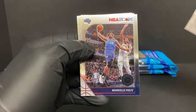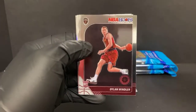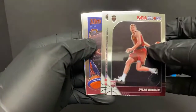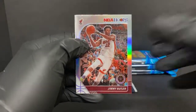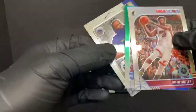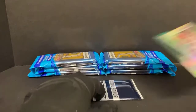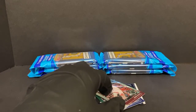Fred Van Vleet, Markelle Fultz, a Dylan Windler rookie for the Cavaliers, Terrence Davis, Allen Iverson tribute. Got a silver Jimmy Butler — that's not too bad. Got a nice green RJ Barrett — we got some decent parallels. A backstage pass... it is Draymond Green.